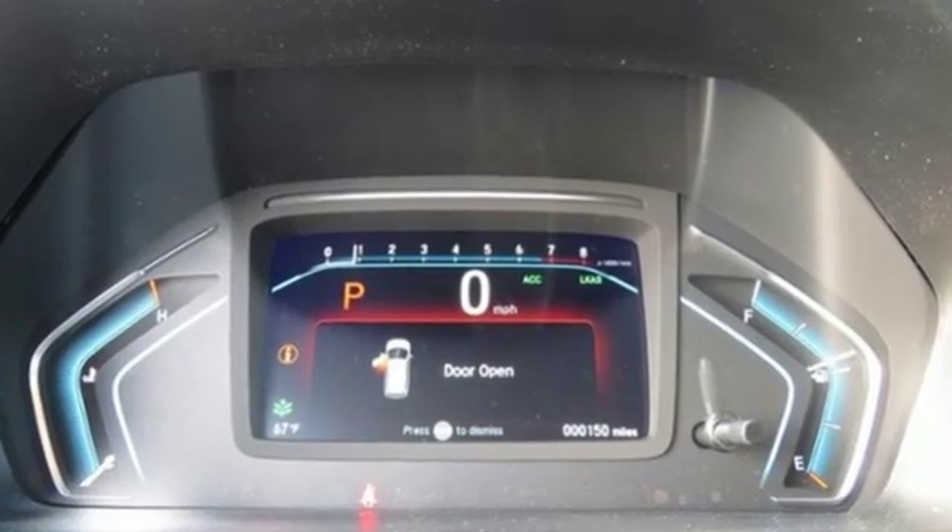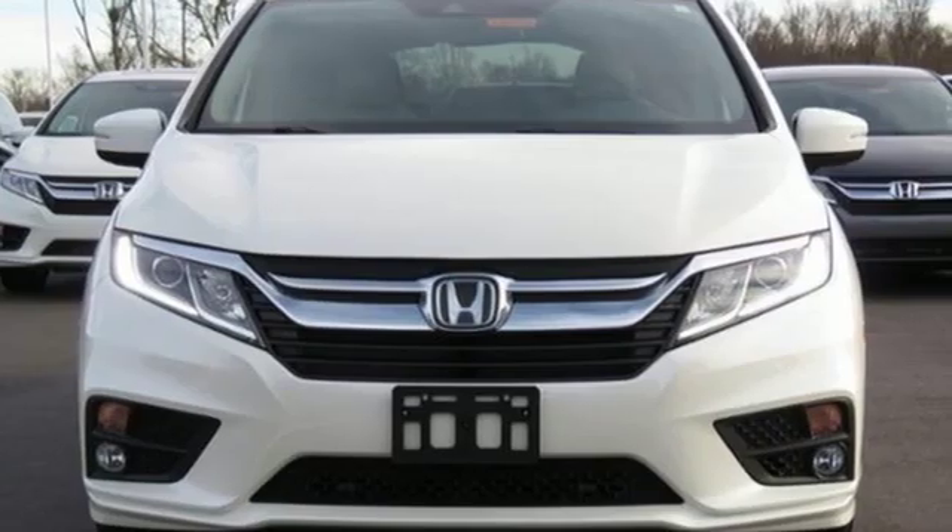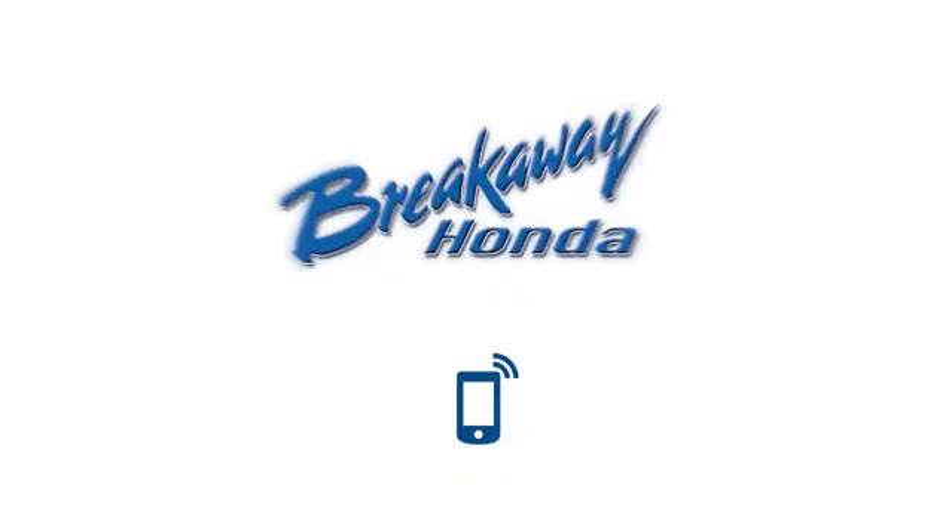Every Honda is designed with a driver in mind. If you've been waiting for the perfect time for a test drive, the time is now. Experience it today. Call, click, or stop in today.